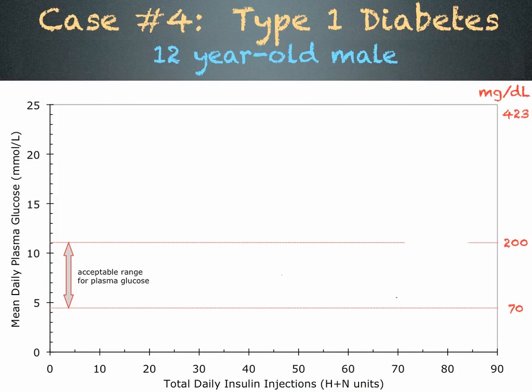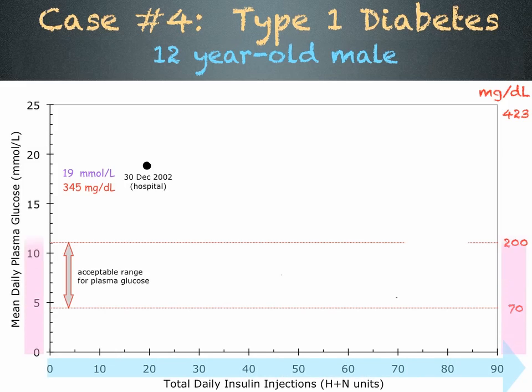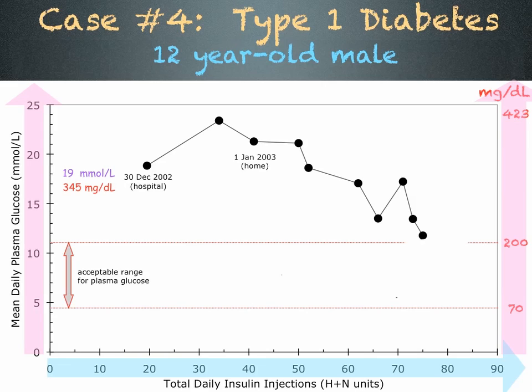The fourth and last case is a 12-year-old male who had elevated blood sugar and was rushed to hospital on December 30, 2002. His blood sugar was well above the acceptable range. This graph shows the amount of insulin he took in blue and his daily blood sugar in pink. While in the hospital, he was given insulin, but his blood sugar continued to climb. On January 1st, his blood sugar began to drop and he was allowed to go home. As he increased his insulin injections and his blood sugar continued to drop, by May 9th he had reached the acceptable range and his blood sugar was beginning to stabilize at 77 units per day.